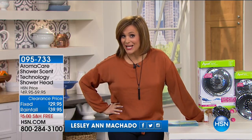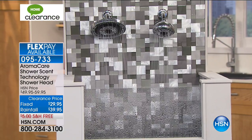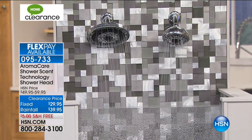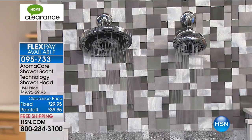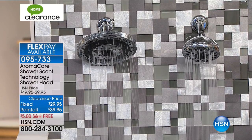Welcome back to HSN, everyone. We are making the spa or bringing that spa home to you today. This item here is called the AromaCare Shower Scent Technology Showerhead by a company called Oxygenics — they've been around for quite some time. These are the same premium spa shower heads you would see at five-star resorts. We've got two options: you can choose the rainfall shower head or the standard — the standard is my most limited, with about 290 remaining. 40% off today, and these come with a lifetime warranty.